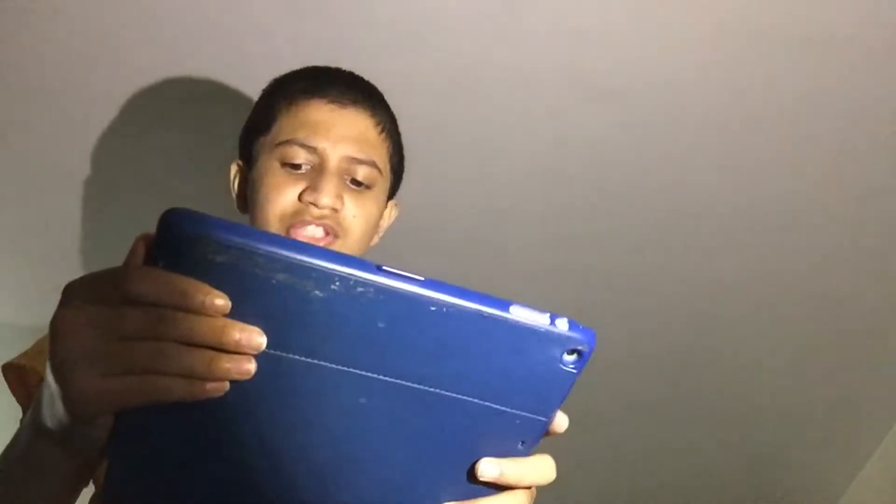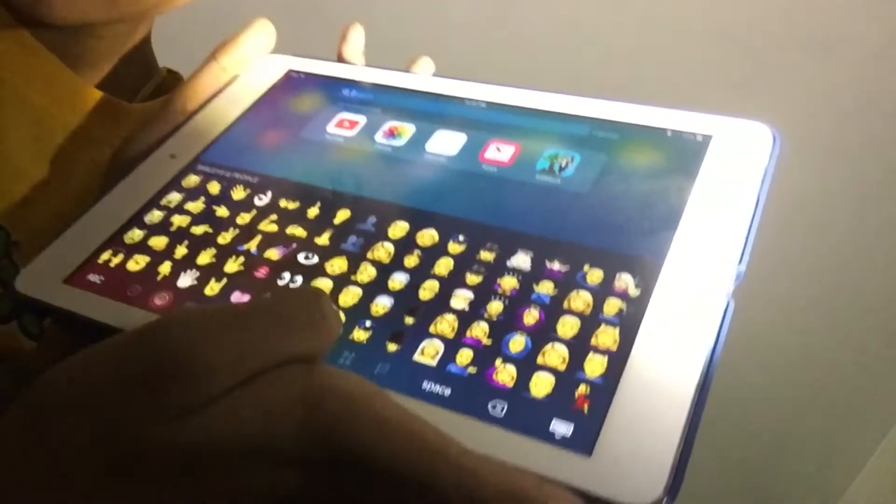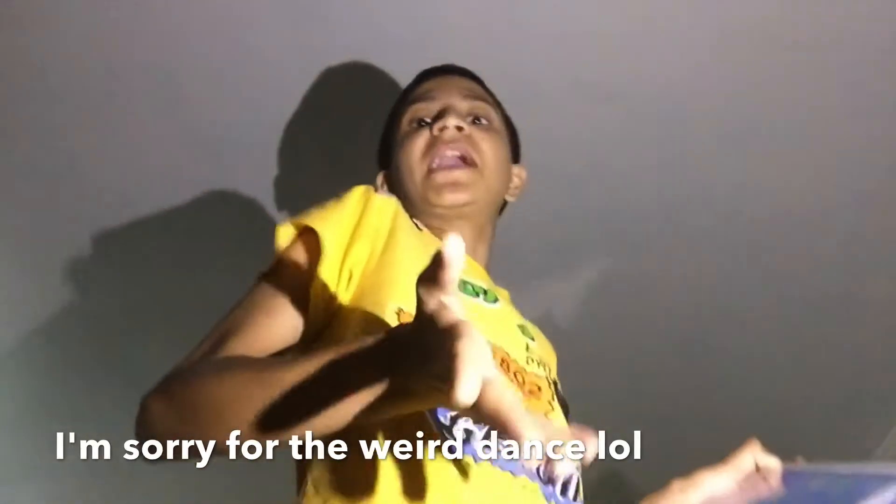The emojis are very clear and brighter — you can't see them fully bright because the light is facing this way. They also added new emojis. As you can see, there's a girl cup emoji and a hat-looking guy emoji — those are new emojis.